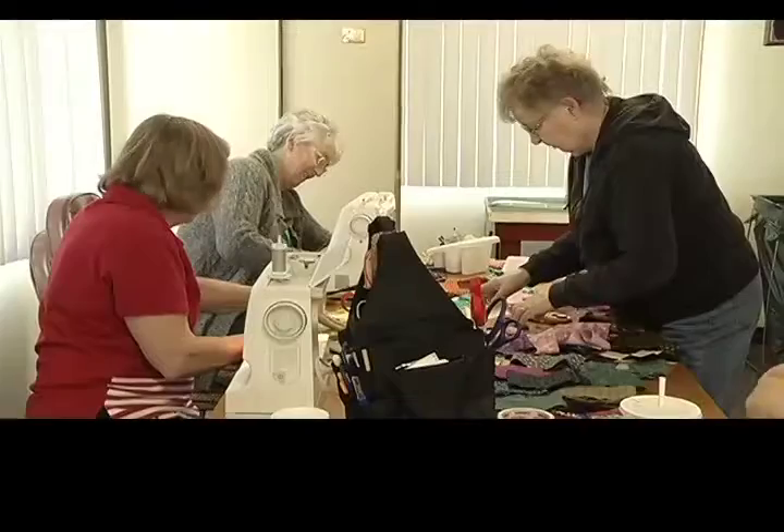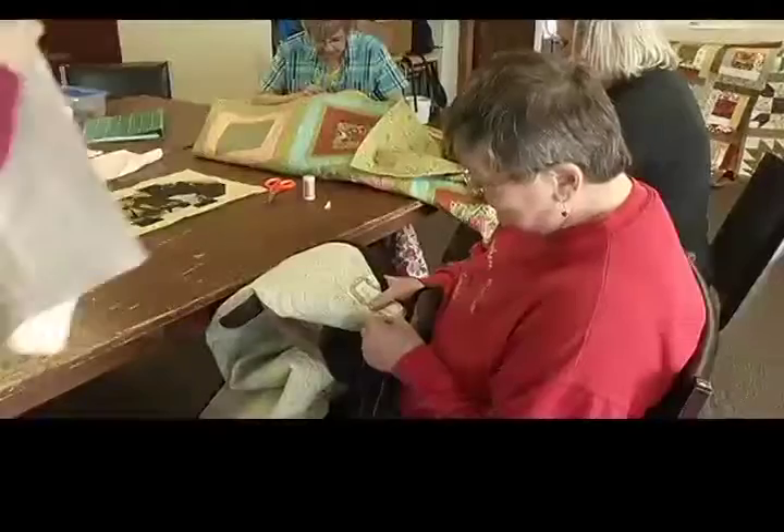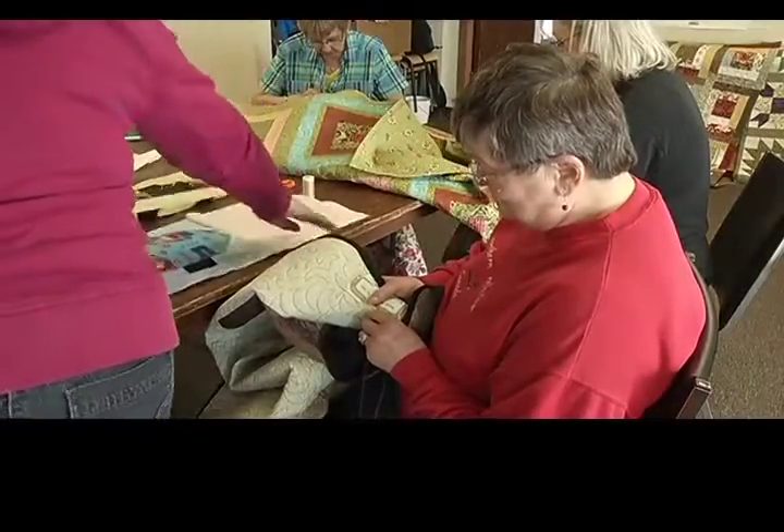We work with a lot of donated fabrics and different things, so we need to make a variety, and we do make a variety. I like it to be a learning process, so each of the ladies gets to learn something new each month. Usually they have an assignment — make this kind of block. They learn a new technique, and then we get together and put it all together.